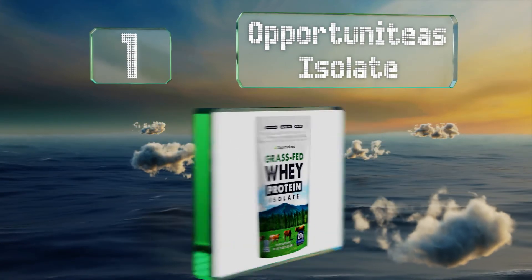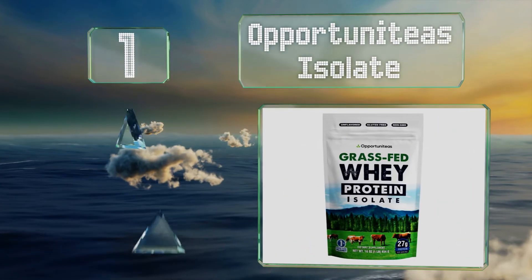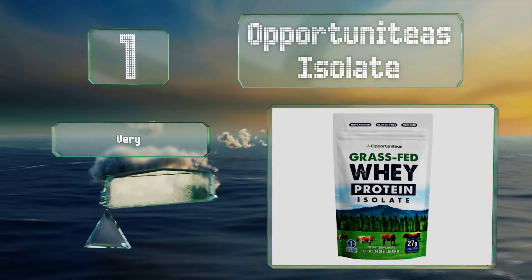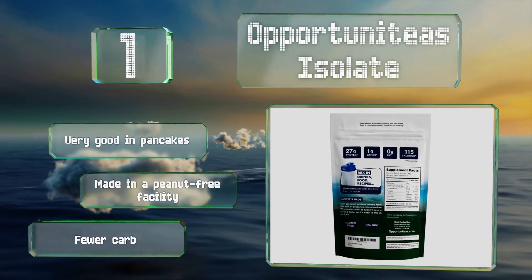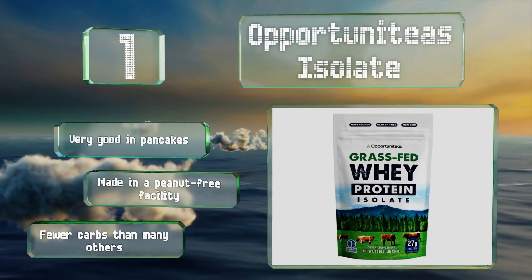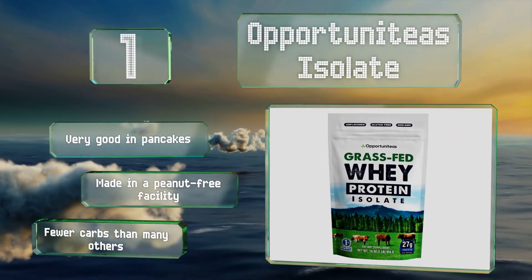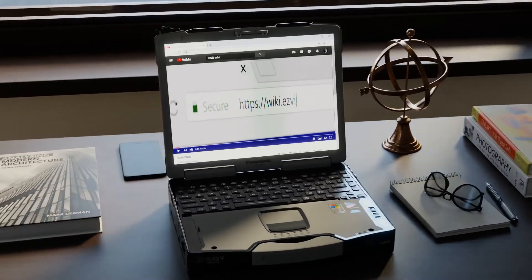Coming in at number 1 on our list, each batch of Opportuniteas Isolate undergoes a meticulous manufacturing process that includes low-temperature drying techniques, giving it a better taste and texture than ordinary concentrate. It blends especially well with hot drinks like tea and coffee, is very good in pancakes too, made in a peanut-free facility, and contains fewer carbs than many others.